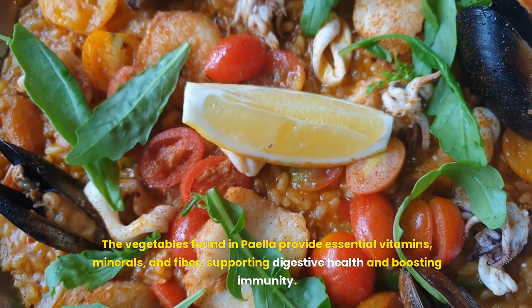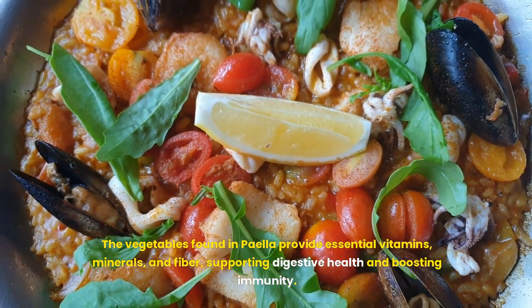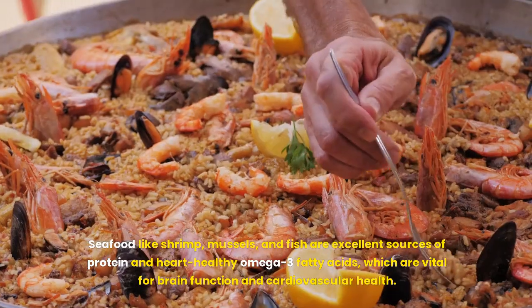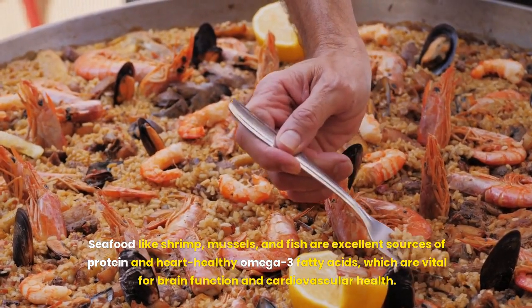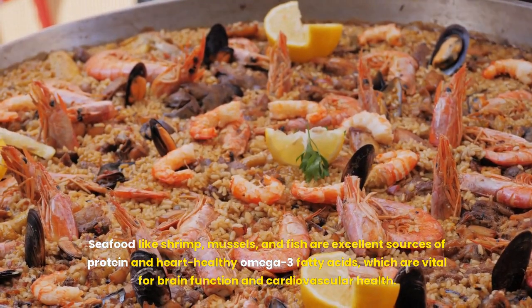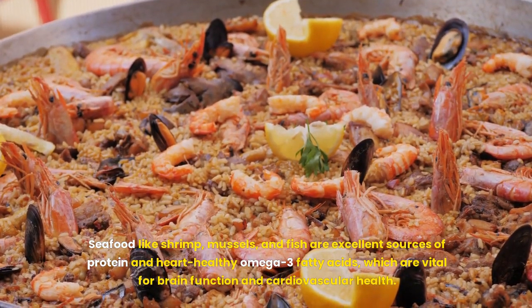The vegetables found in paella provide essential vitamins, minerals, and fiber, supporting digestive health and boosting immunity. Seafood like shrimp, mussels, and fish are excellent sources of protein and heart-healthy omega-3 fatty acids, which are vital for brain function and cardiovascular health.